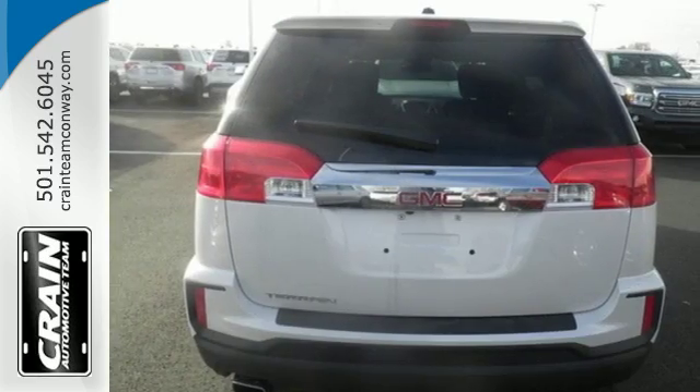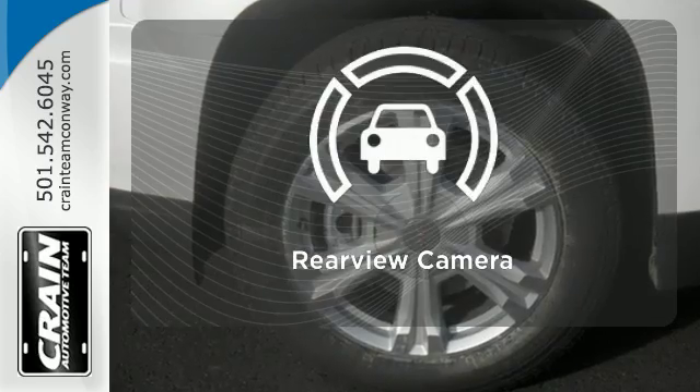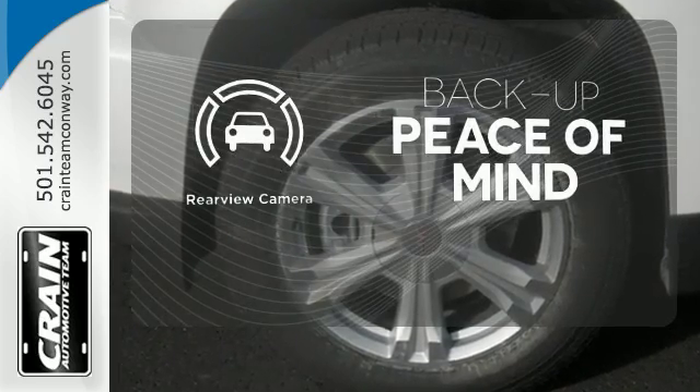Plus, safety surrounds you in this roomy Terrain with a rear-view camera and road-gripping StabiliTrak. Hindsight is 20-20 with the backup camera.